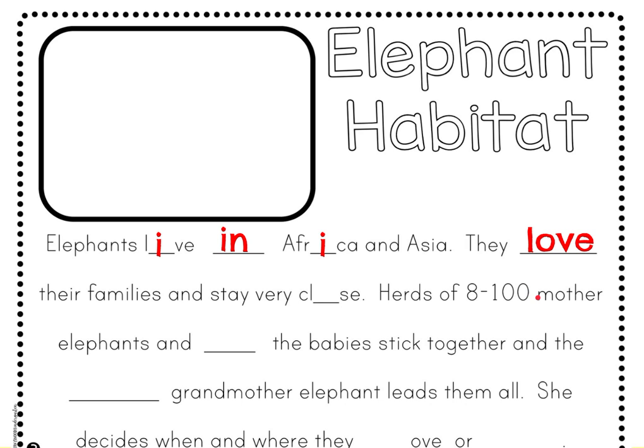They love their families and stay very close. You can write 'love' — L-O-V-E. And fill in an O for the middle sound in 'close.' They love their families and stay very close.